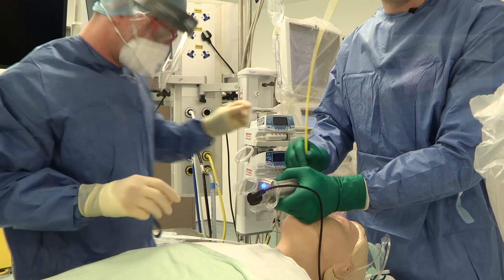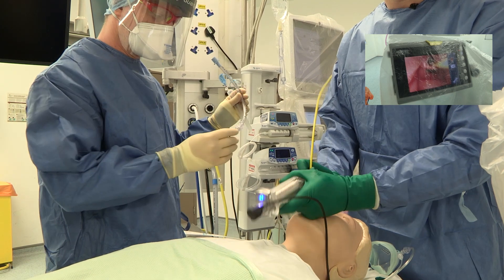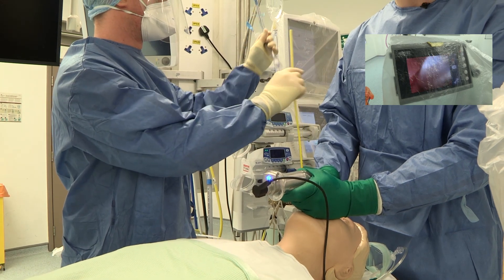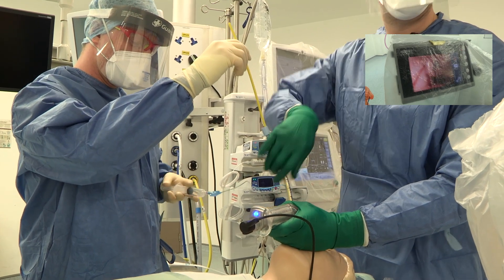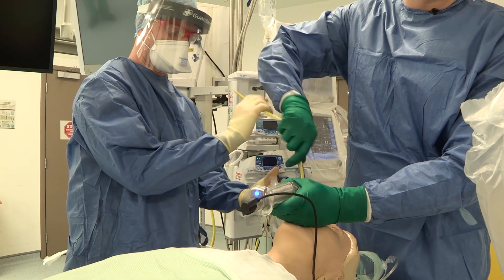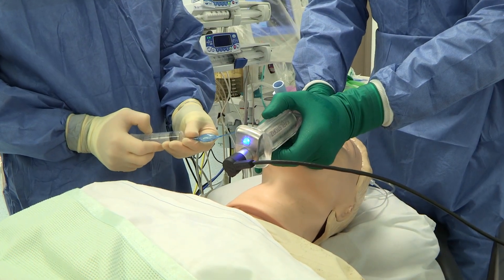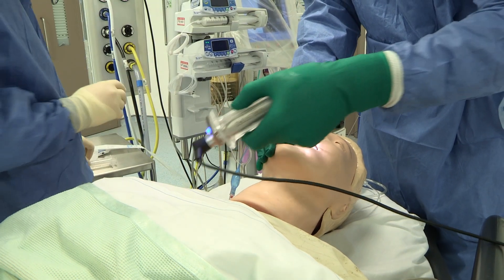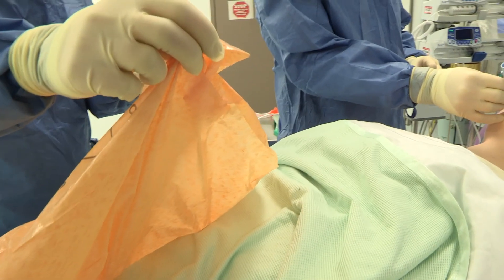Have the clinical waste bag ready for when the bougie comes out. That's through the cords — you can load the ET tube. I'm going to hold the view, I've got the tube, you've got the bougie, and we're going to corkscrew that in nice and gently. That's through the cords, James. I've got a good view, the cuff is up, there's no obvious cuff leak and no cuff herniation — I'm happy with that. Coming out now. Stephen, open the clinical waste bag — I'm going to put the contaminated D-blade in the clinical waste bag.